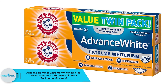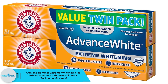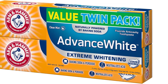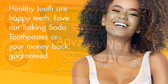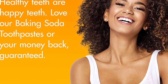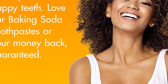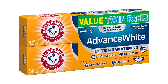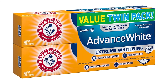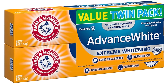Finally, at number one we have the Arm and Hammer Extreme Whitening 6 ounce Advance White Toothpaste twin pack. It is formulated with peroxide and baking soda to provide a noticeably brighter and whiter smile. The baking soda gently removes surface stains and plaque with a deep cleaning action, while elevated levels of peroxide target stubborn set-in stains with extra whitening power. Stain defense technology also prevents new stains from setting.